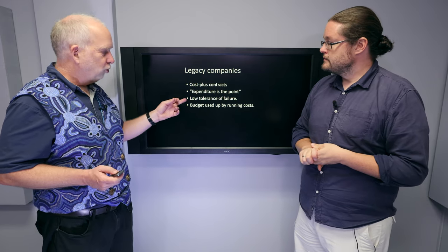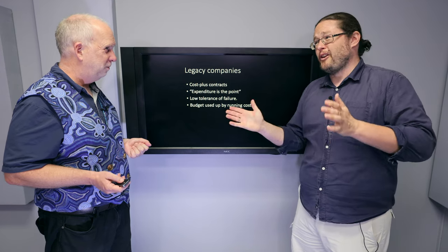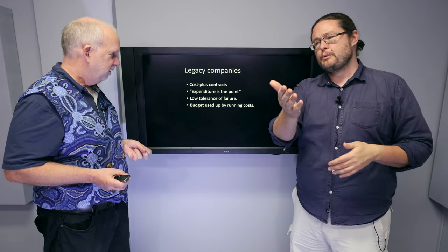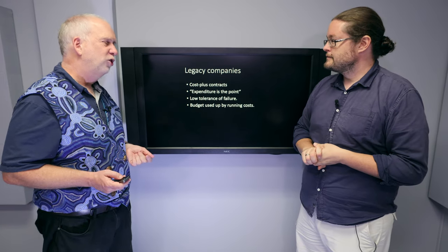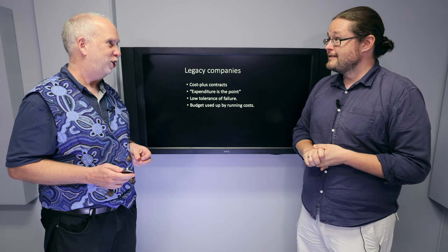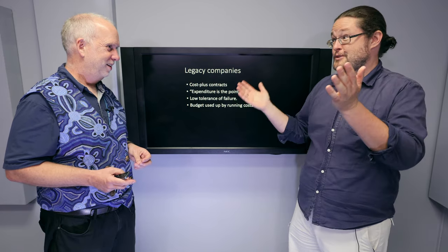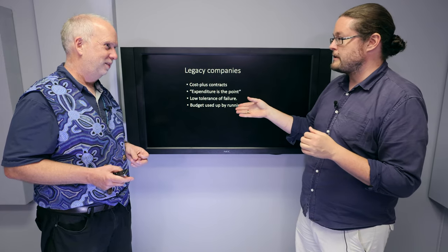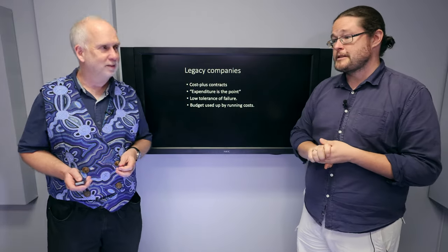Another issue is that budget gets consumed by running costs. NASA had a lot of money, but most of it was spent launching the shuttle at a billion dollars a pop, over and over again. Twenty billion dollars sounds like a lot, but if you launch 20 times, you have no money left for development or testing, which is critical to the next round of innovation.